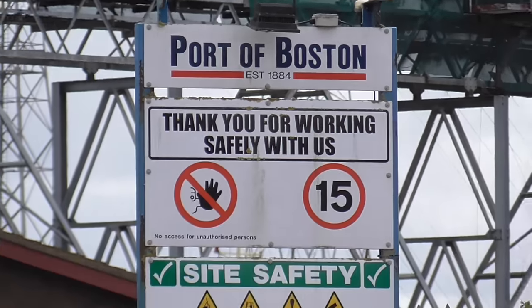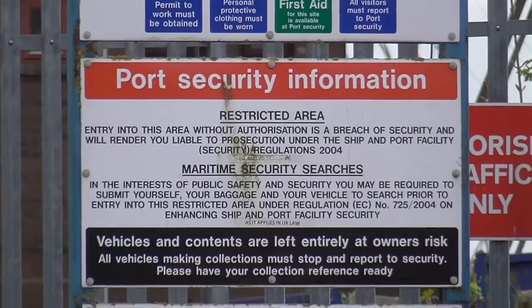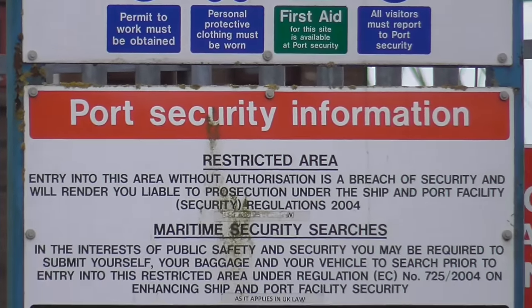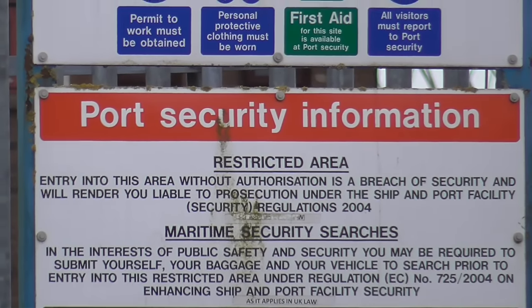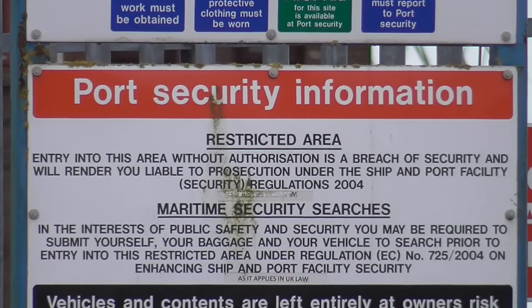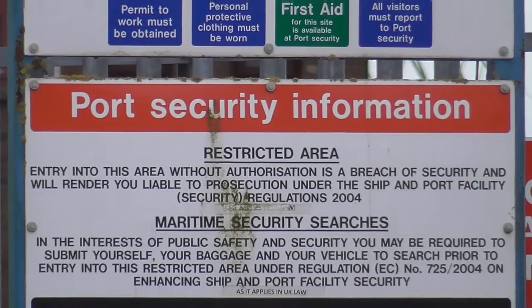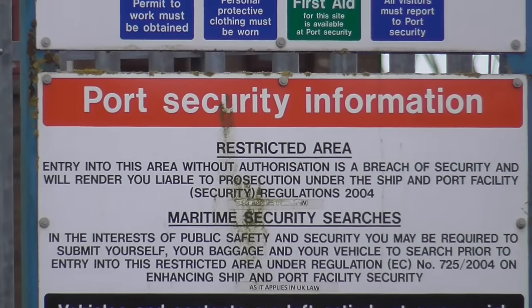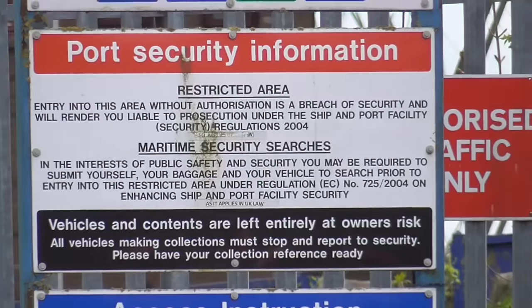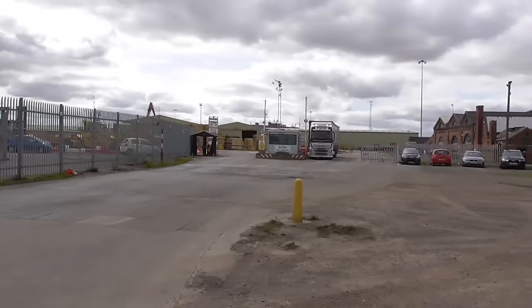Port of Boston — port security restricted area. Entry into this area without authorization is a breach of security and will render you liable to prosecution under the Ship and Port Facility Security Regulations 2004. Well, it's a good job we're not past that sign then!